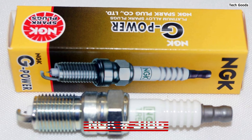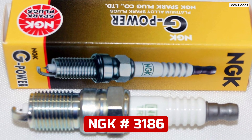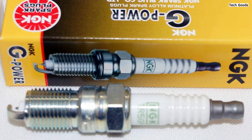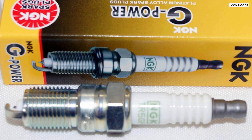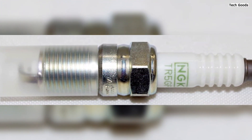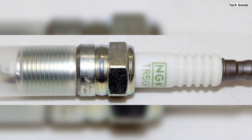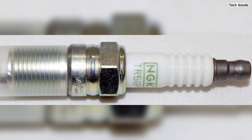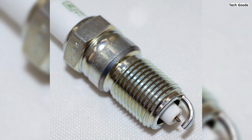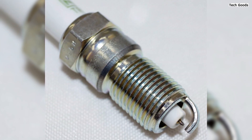Number 3. The NGK 3186 TR5 GP G-Power Platinum Spark Plug is a stellar choice for those seeking high performance and durability without breaking the bank. As part of the NGK G-Power series, these spark plugs deliver the advantages of platinum at a competitive price point. The fine-wire platinum-tipped center electrode reduces the required voltage for smoother starts, superior acceleration, and improved fuel economy. The trapezoid cut ground electrode minimizes quenching, ensuring optimal combustion efficiency.